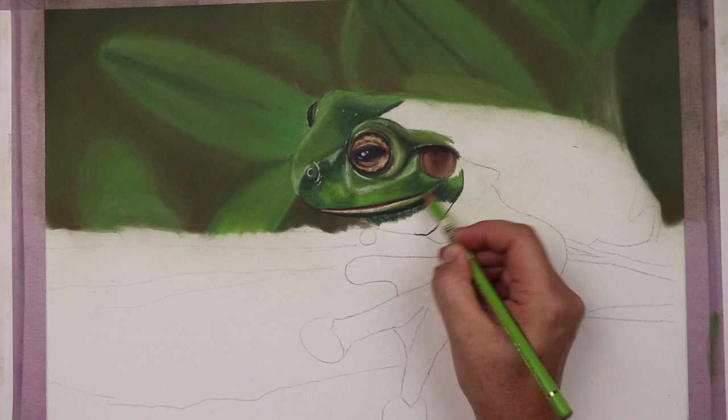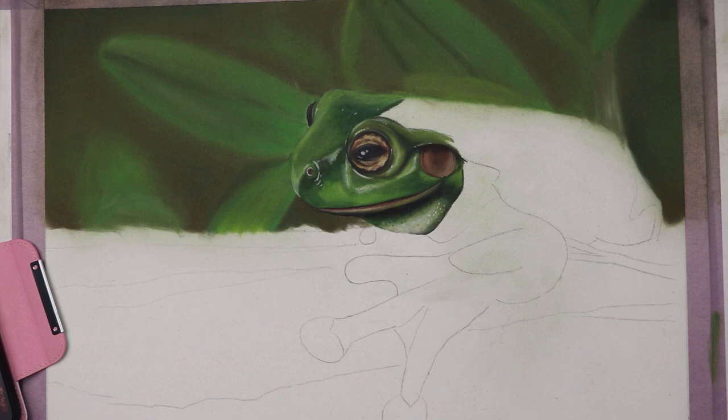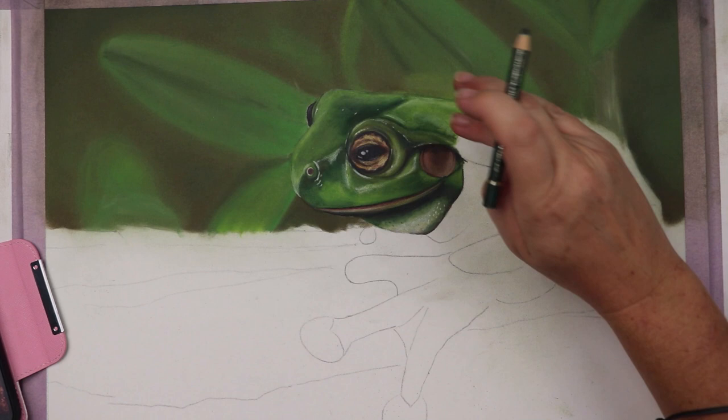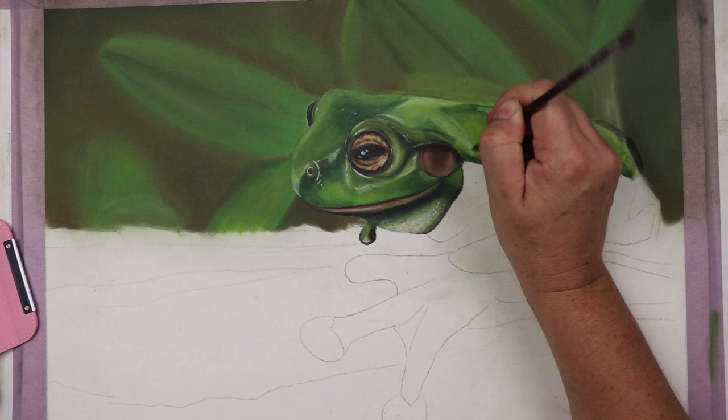I grabbed some leaves and bark out of the garden, added a few little drops of purified water just to keep things humid for him, and left the little fellow to rest for the night — protected from the cars and the owls that would probably love to have this little injured fellow for dinner. When I checked him in the morning he had changed. From the bright green of the night before he had turned to a deep olive brown to match the bark and the dead algae on the side of the tank.